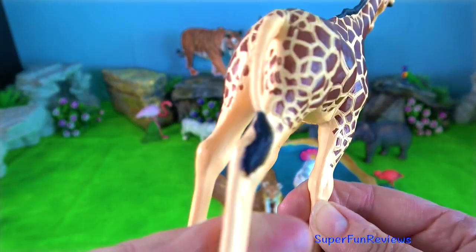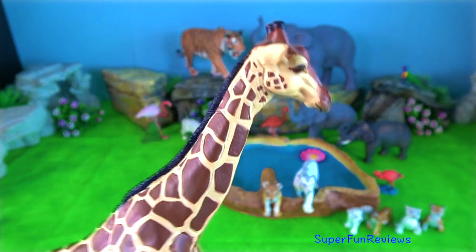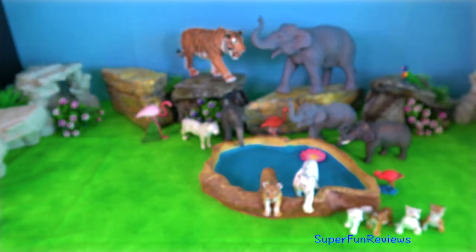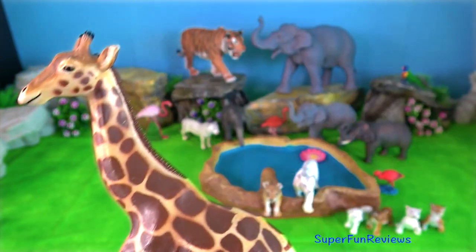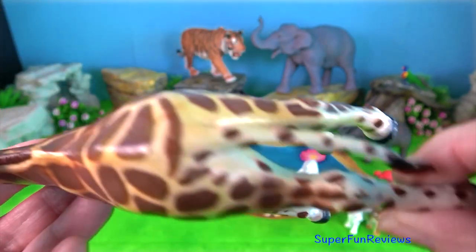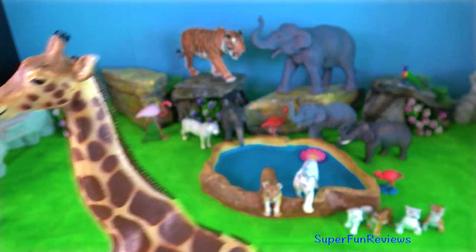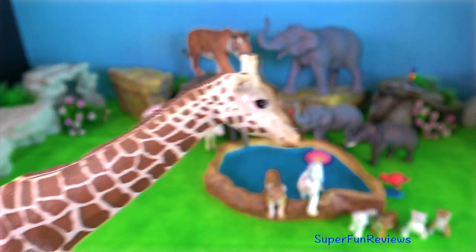This Papo giraffe looks a bit like a Masai giraffe. They have a pattern on them that looks like oak leaves. Just like humans, giraffes have seven neck vertebrae. For giraffes, however, each one can be over 25 centimetres in length.